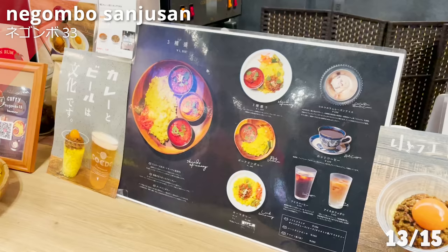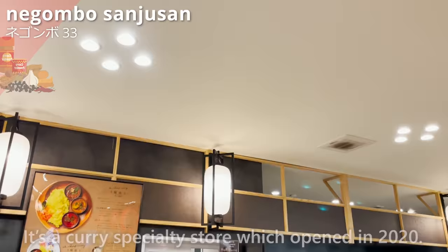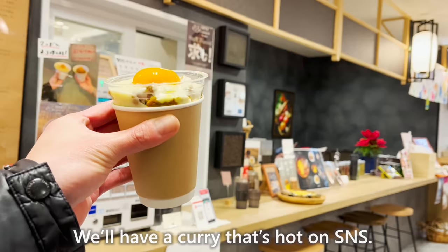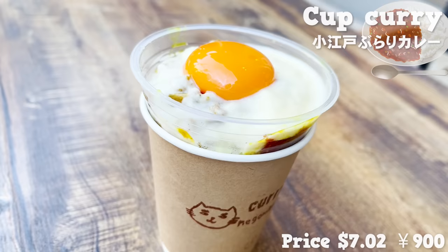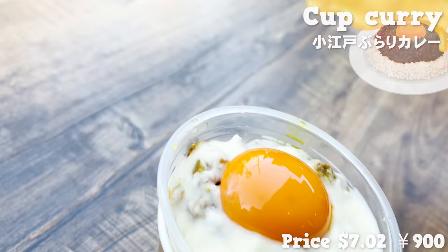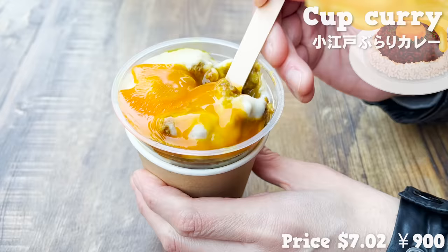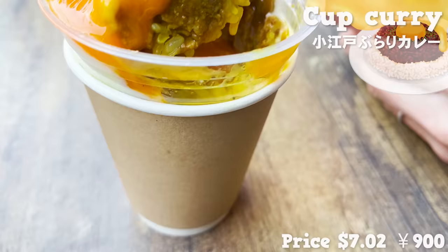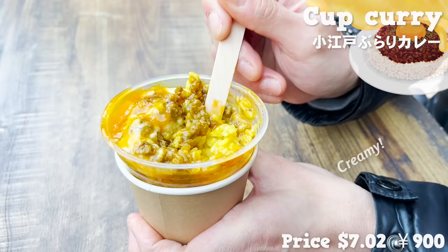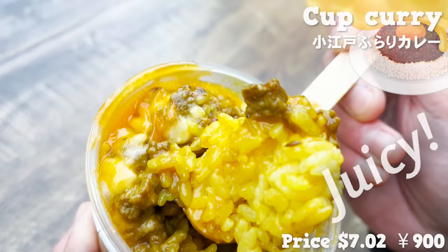The next store in Hatago Koedoya is a curry specialty store — Negonbo Sanjusan. It opened in 2020. We'll have a curry that's been trending on social media. The rice is topped with keema curry and an egg yolk, and we also ordered cheese. The curry is in a cup — so cute! Once you break the yolk, mix it with the curry and eat. The keema curry has a flavor of spice and tastes authentic. The cheese and yolk are creamy, and there's lots of minced pork so it's juicy. The rice is turmeric rice, so the smell is wonderful.